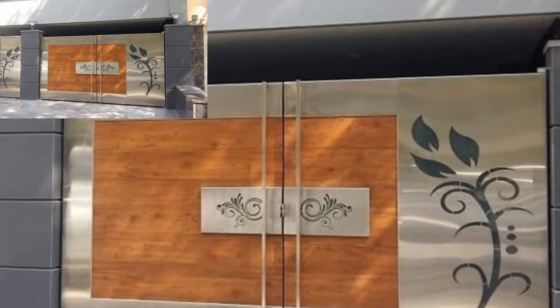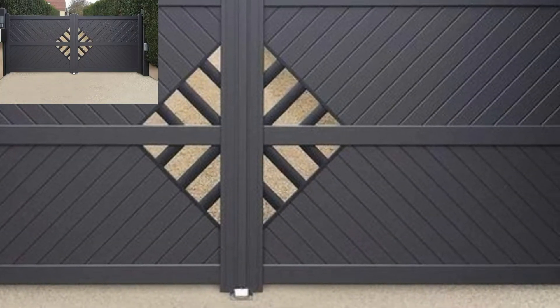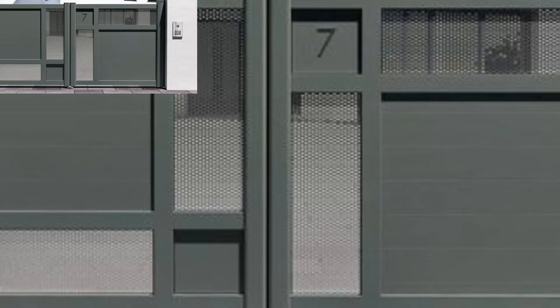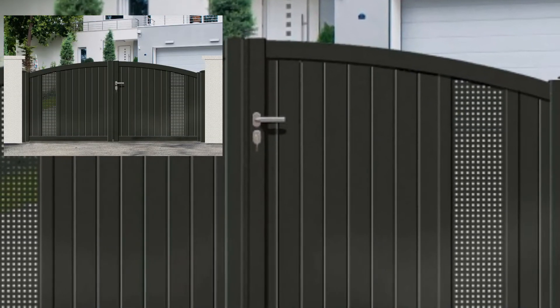Assalamu alaikum guys, welcome to my channel. How are you all? I hope all my friends are good — God bless you, always be happy. A gate can make an opening statement and offer a first impression of your home. It's like the front door for your entry property. The perfect gate, planned with your home design using similar or complementary material.